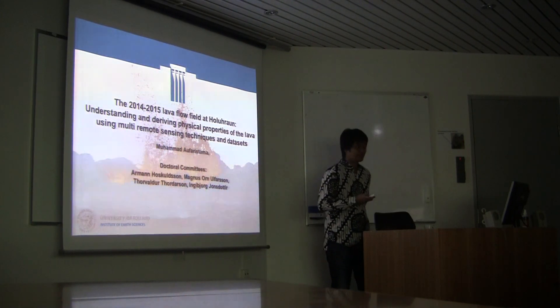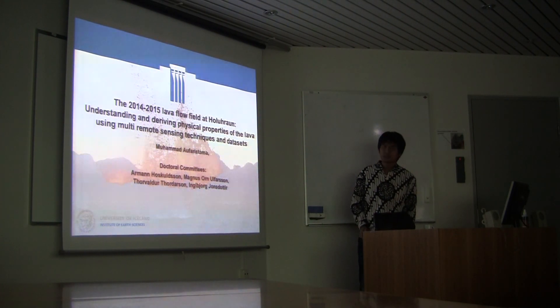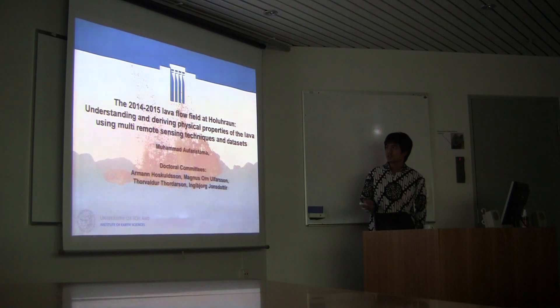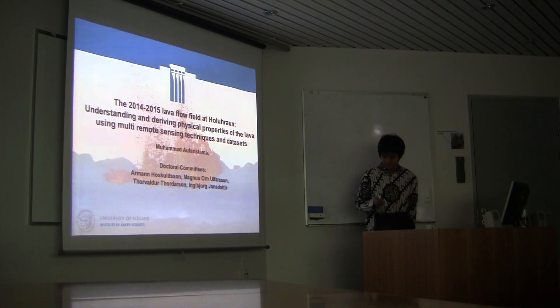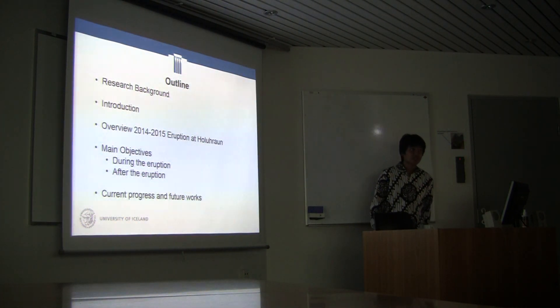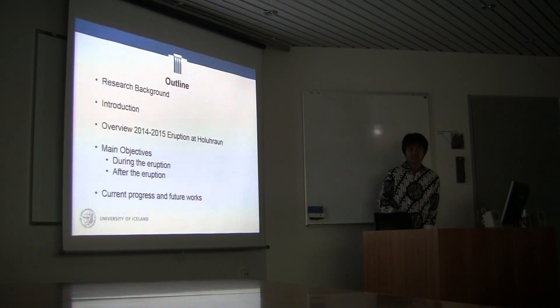Thank you so much. I will present my midterm about the 2014-2015 lava flow at Holuhraun for understanding and deriving physical properties of the lava using multi-remote sensing techniques and data sets. This is the outline: research breakdown, introduction with a brief overview of the Holuhraun eruption, main objectives, data during the eruption and after the eruption, conclusion, and current progress and future work.